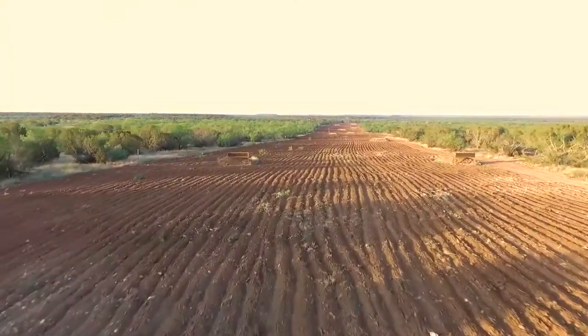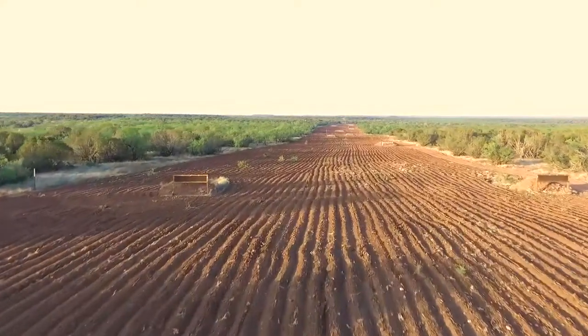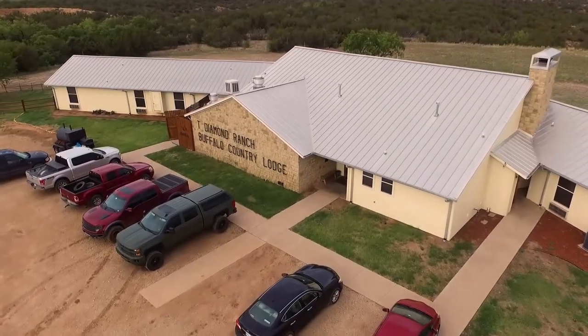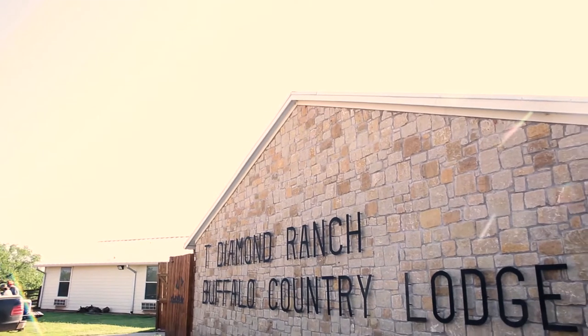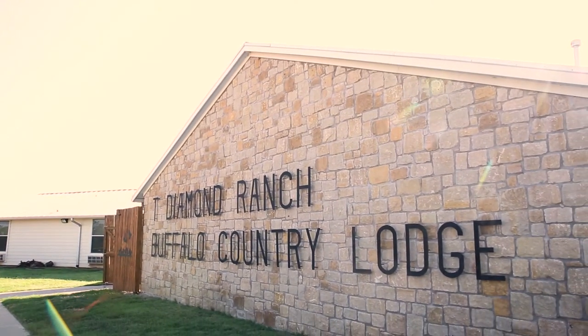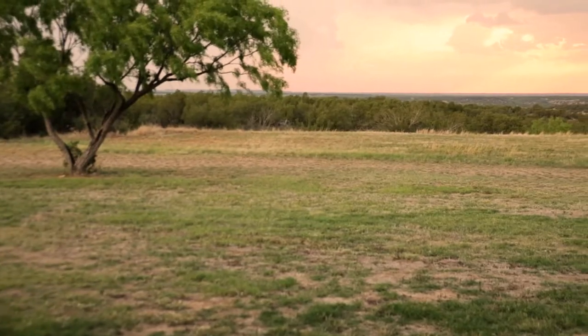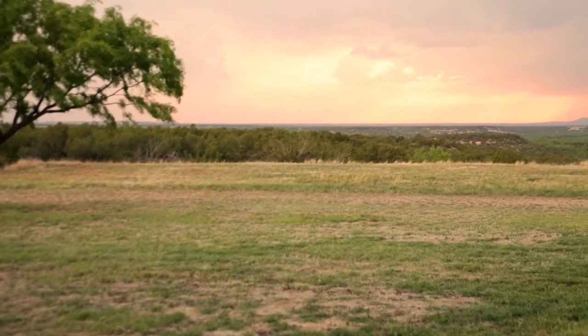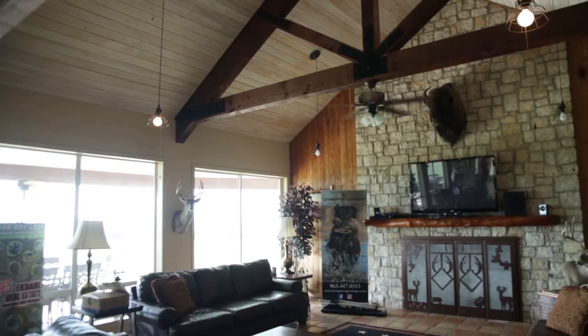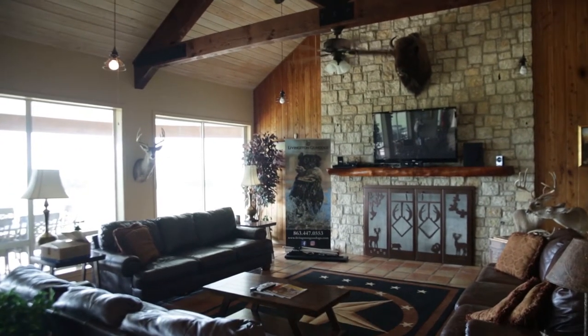We also do a ton of those hunts out west. A lot of clients are wanting to hunt elk, mule deer, and antelope. And what we found whenever we're preparing those clients for those hunts is the majority of them have never shot beyond 200 yards. So when we inform them they need to be able to shoot 400 yards, there's a problem there. And what we've done is found the solution to be able to get them on a successful hunt out west by utilizing our long-range schools.